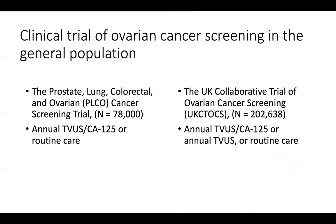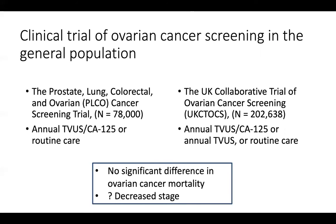There have been a couple of trials looking at ovarian cancer screening in just the general population — postmenopausal female patients. There was the PLCO trial in the United States, and the UK Collaborative Trial of Ovarian Cancer Screening, also called the UKCTOCS study. These studies enrolled large numbers of patients and tested various combinations of ultrasound and CA-125 versus routine care. Unfortunately, none of these studies was able to identify a significant difference in ovarian cancer mortality. There was possibly a suggestion of decreased stage at diagnosis, but unfortunately this didn't translate to people living longer. Various society guidelines have suggested we not offer screening to the general population because it's not effective.